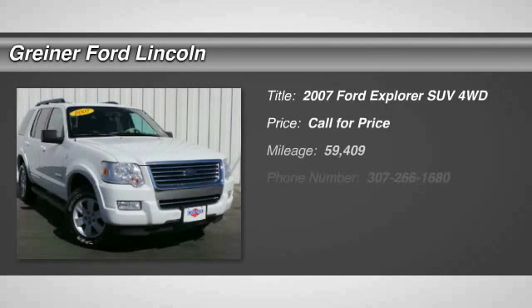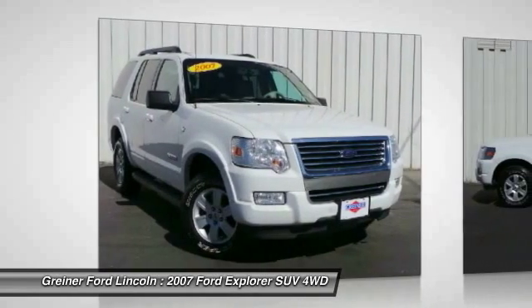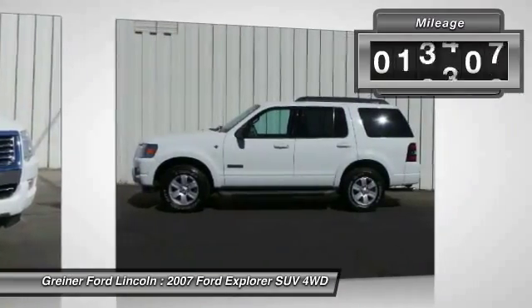The 2007 Explorer. You've got a lot of capabilities to call on in a Ford Explorer. Don't underestimate your choices. This vehicle has less than 60,000 miles. Here are some of this vehicle's great options.